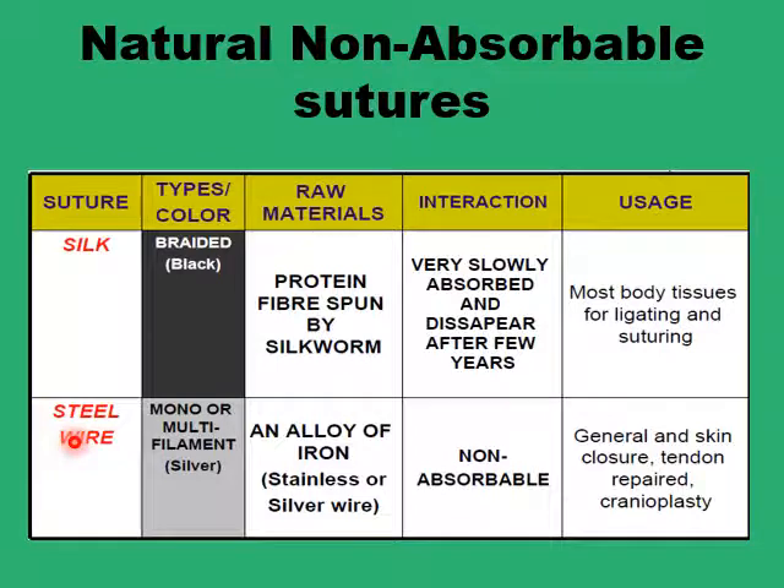Steel is another natural product that can be used to produce non-absorbable sutures in an alloy. It's used when the healing process is so slow that it requires long-term support, like tendons and craniofacial and cranioplasty procedures. It can also be used in the skin, like in staples.